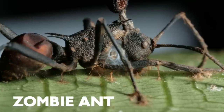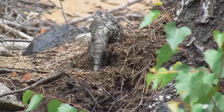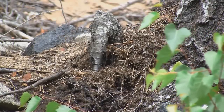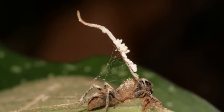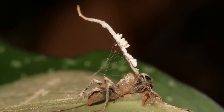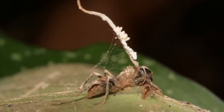Zombie Ant. Zombie Ants are not a species of animal at all, but get the name from a fungus that infects ants. The fungus can be found in tropical forests. It attacks the ants' bodies, changes their behavior, forces them to fall from trees, and then slowly kills them.